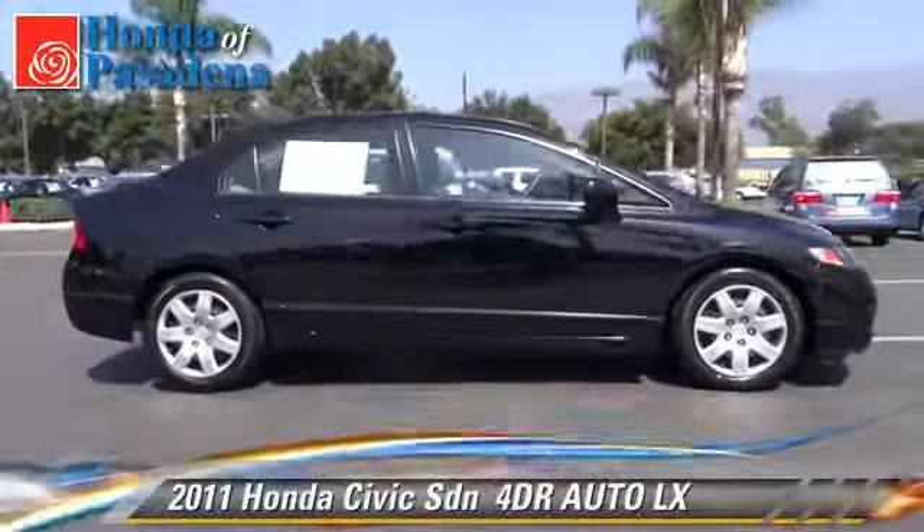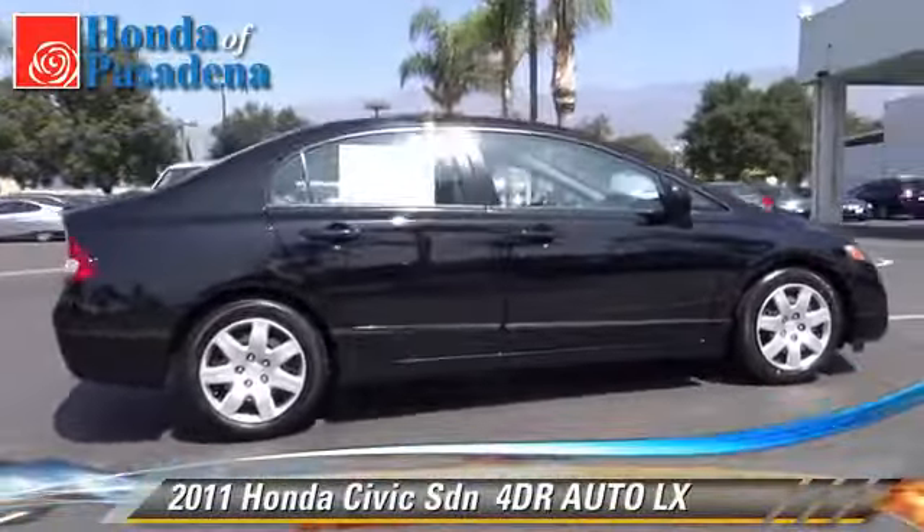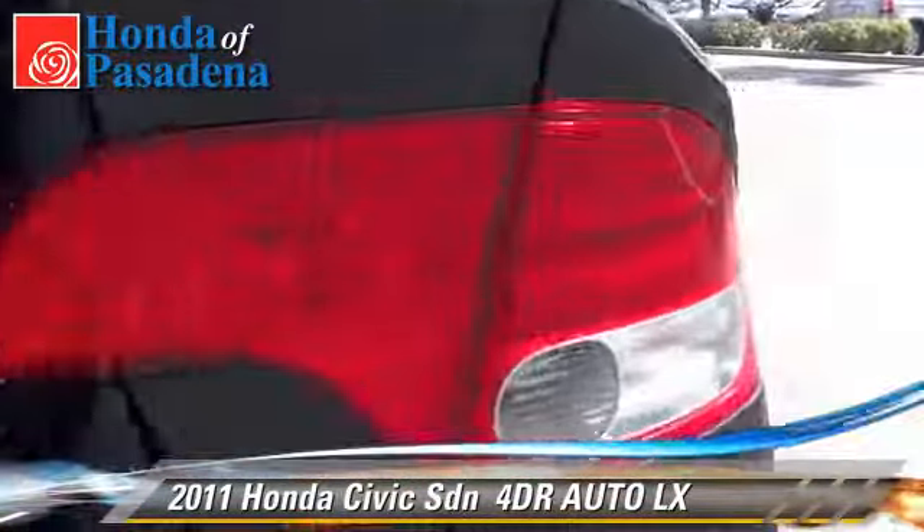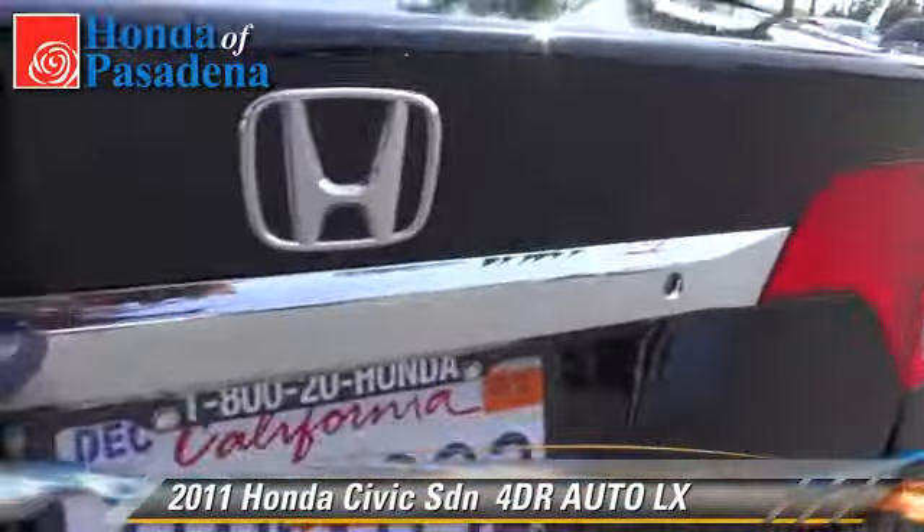The 2011 Honda Civic LX, with an automatic transmission. This sedan, with fewer than 40,000 miles on the odometer, is well equipped. This Honda features front wheel drive and tilt wheel.